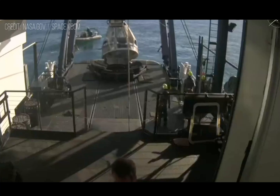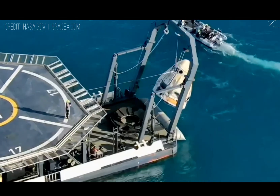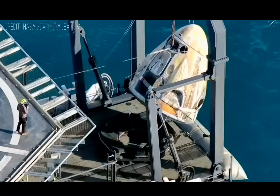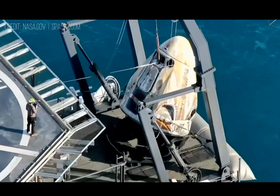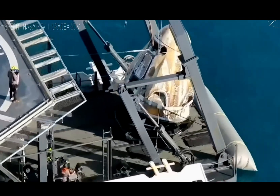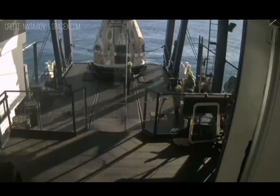Brace for capsule lift. Bracing, bracing. There it goes — Dragon Freedom being lifted out of the water and onto our recovery vessel Megan. Once securely on board — welcome aboard the recovery vessel.